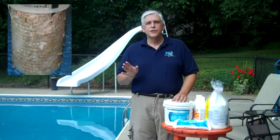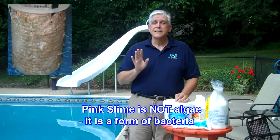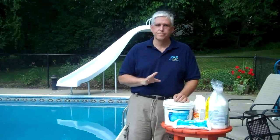First of all, let's take a look at pink slime. Pink slime is sometimes known as pink algae. Pink slime is not algae — it is bacterial. It is animal and not vegetable. Like I said, it is naturally occurring.